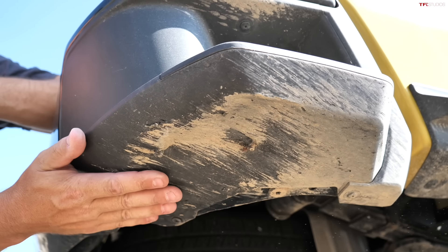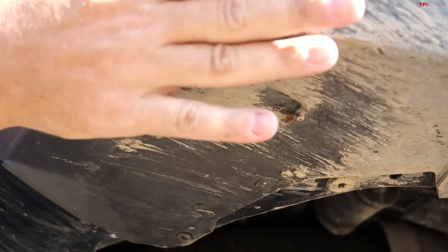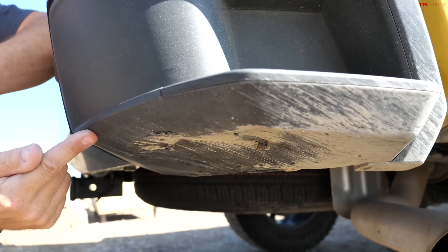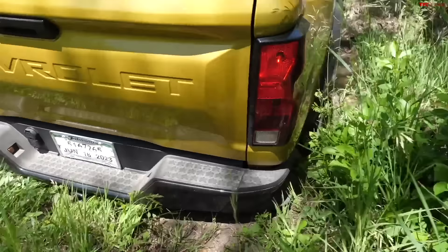That works out to about 22 MPG — nearly matching what the display showed. Now let's talk about off-roading. You can see a little bit of damage and scratching on the bottom part of my bumper on this plastic step component. This happened at our Onyx off-road course at Tumbleweed Ranch — I was going through Nathan's Crack. Let me show you that video.